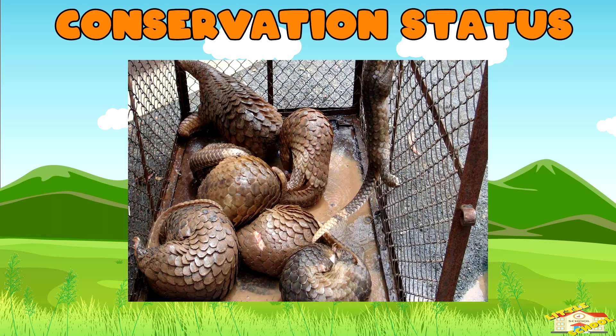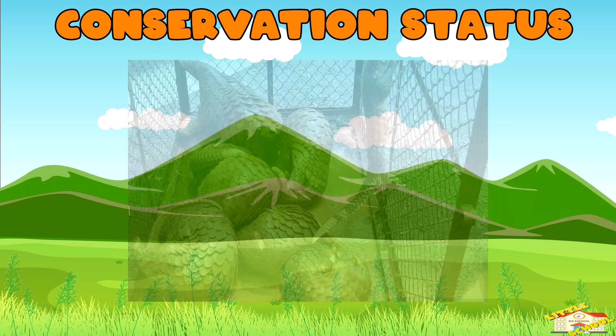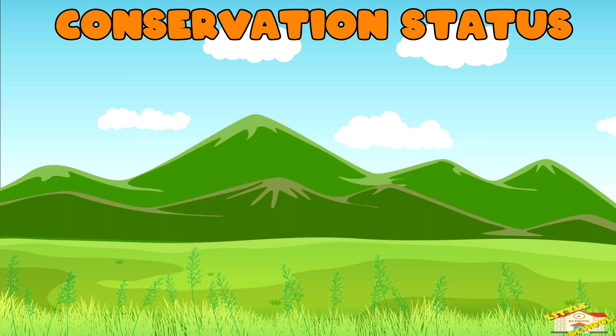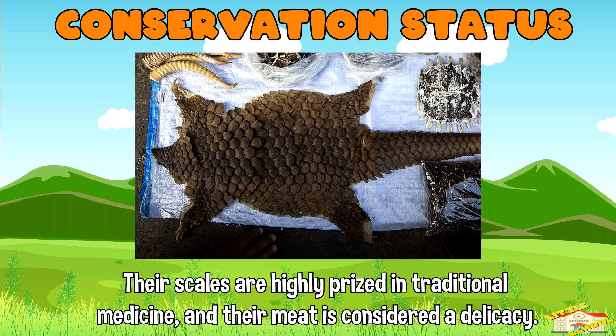Conservation status: pangolins are critically endangered due to illegal poaching and trafficking. Their scales are highly prized in traditional medicine and their meat is considered a delicacy in some parts of the world, particularly in Asia.